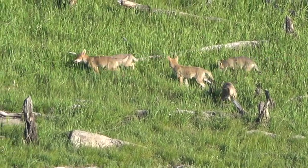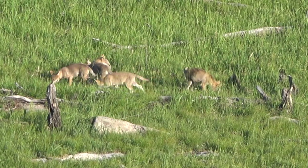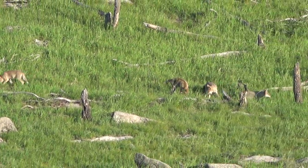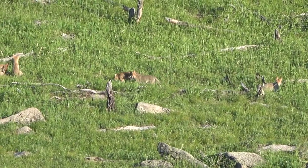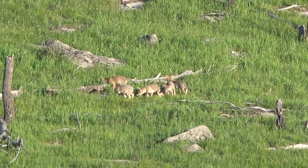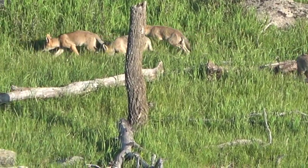Fur color of grey wolves also varies geographically, ranging from pure white in arctic populations, to mixtures of white and grey, brown, cinnamon and black, to nearly uniform black in some color phases. As in other areas of the world, grey wolves in Mongolia are top predators. The grey wolf numbers in Mongolia are decreasing, largely as a function of hunting.